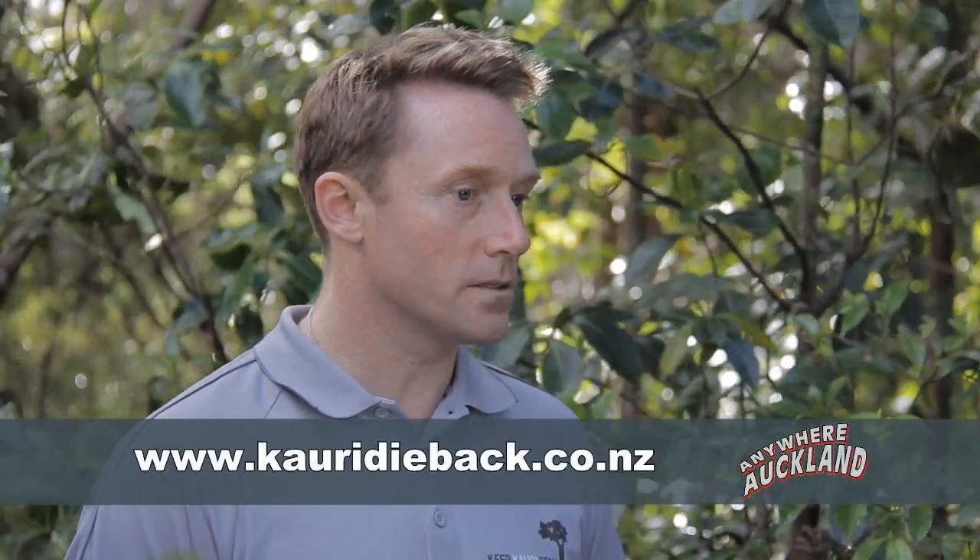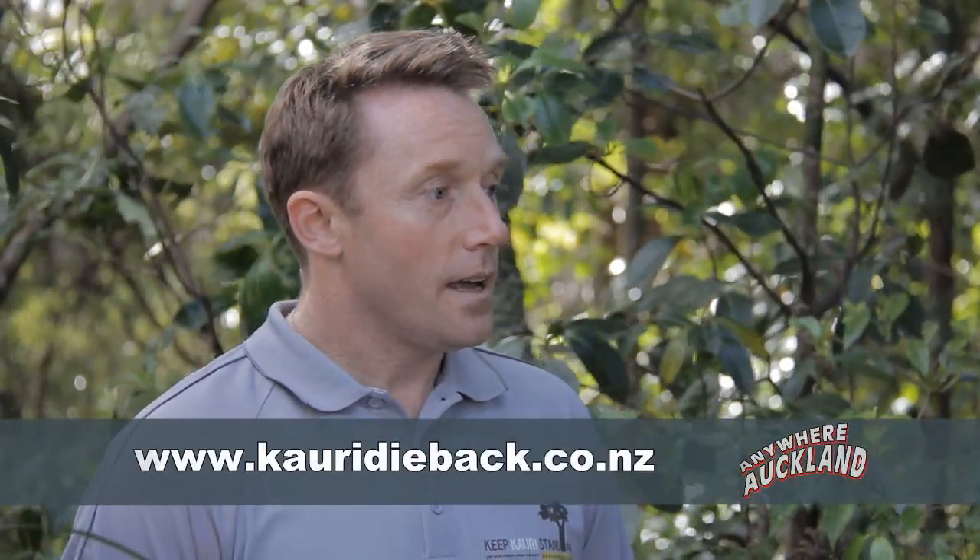So how can I find out more about kauri dieback, and is there anything else we can do to help? Yes, there's a whole lot of information, advice, and assistance on our website at www.kauridieback.co.nz. And yes, there's a lot you can do — spread the word, not the disease. We're asking the public, the community, and visitors to our forests to please clean their shoes, and also tell their friends and family how important it is to do the same. Thanks, Nick — I'm going to give my shoes a clean and then head in to take a look at the kauri within this reserve.